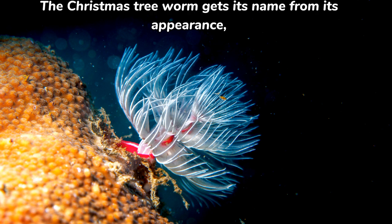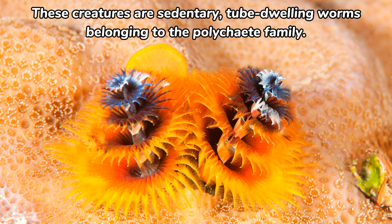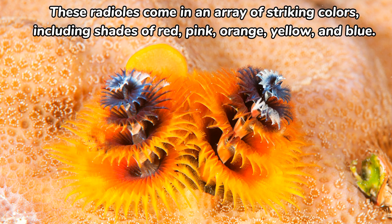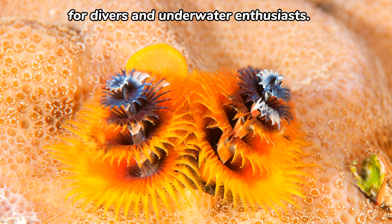The Christmas tree worm gets its name from its appearance, which resembles a miniature evergreen tree adorned with festive colors. These creatures are sedentary, tube-dwelling worms belonging to the polychaete family. Their most distinguishing feature is the pair of feathery structures called radioles that extend from their protective tube homes. These radioles come in an array of striking colors, including shades of red, pink, orange, yellow, and blue.